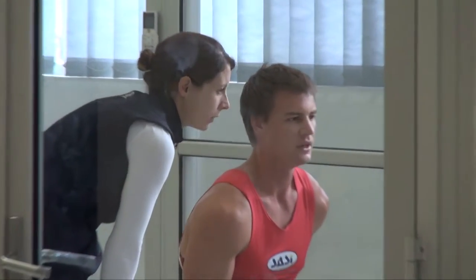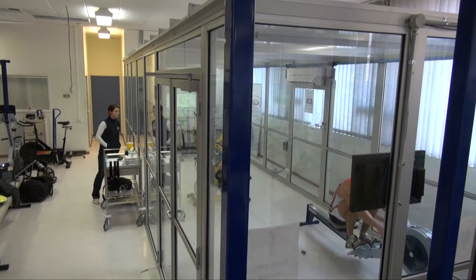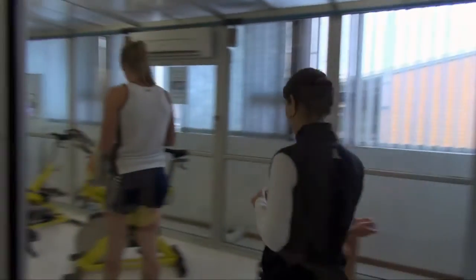We have a new hypoxic training chamber here whereby we can actually simulate altitude for the athletes. A number of athletes in a number of sports have used altitude training where they will actually go to natural altitude and live and train there. Now in Australia we don't have any suitable training venues for that, so we've actually built our own hypoxic chamber where we can simulate altitude and the athletes can train at about two and a half thousand metres, which is where they are currently.